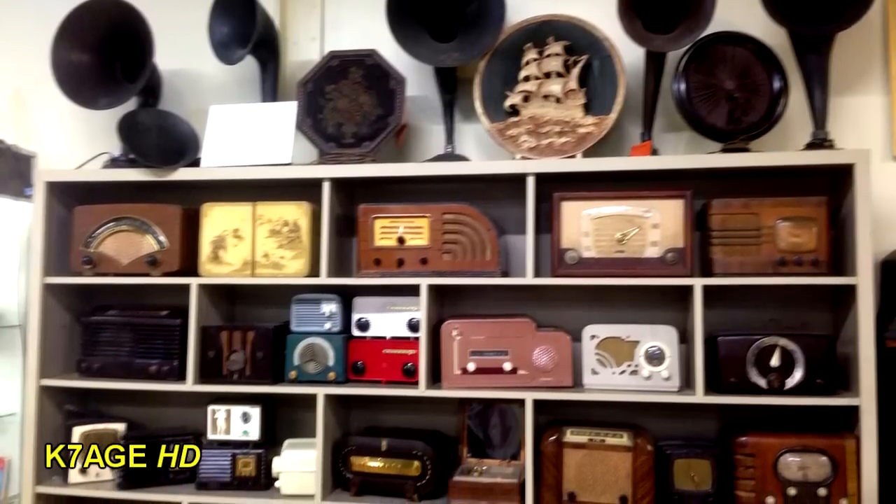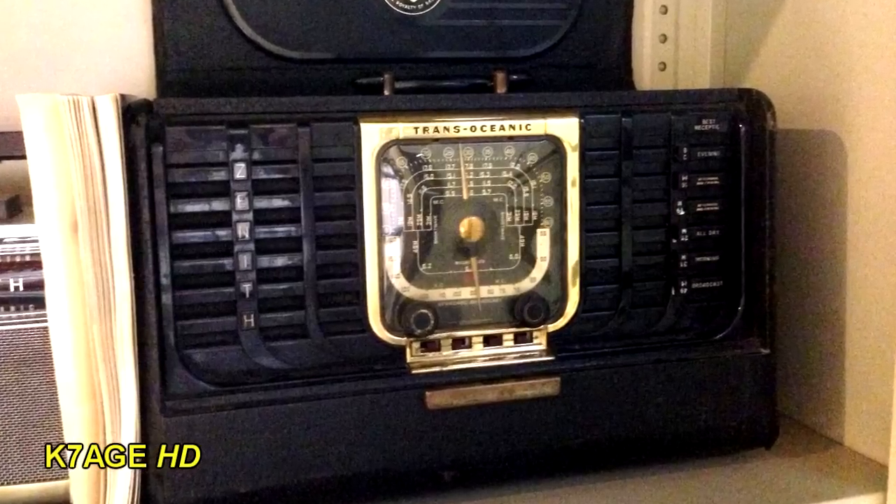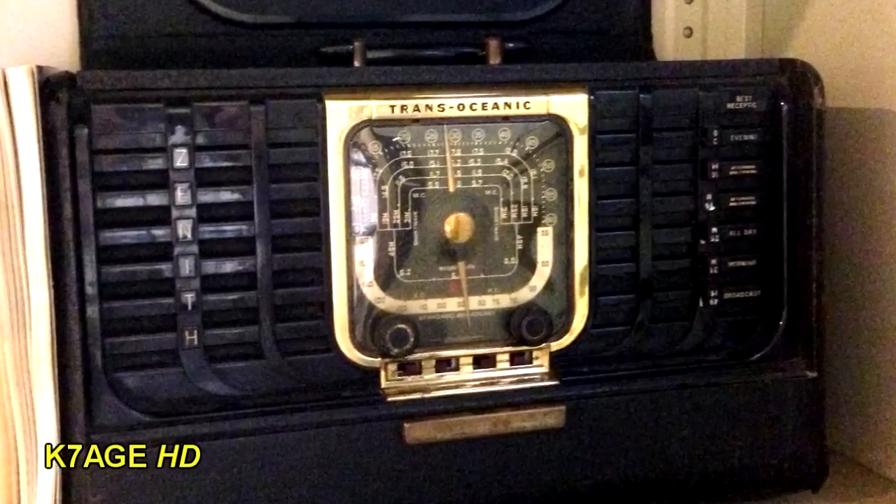And it looks like some of the newer tabletop radios in the Bakelite cases. The old Zenith trans-oceanic radios — everybody dreamed of having one of those back in the day.